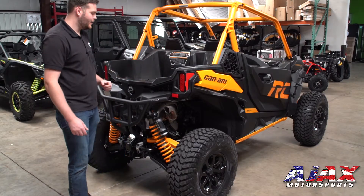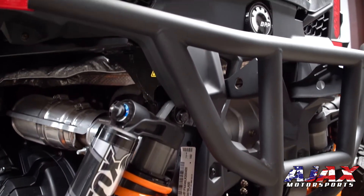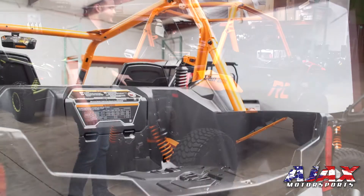Moving to the back of the vehicle, we've got fully protected A-arms back here as well, a two-inch receiver hitch, sport rear bumper, and 300 pounds of storage capacity for all the snacks you can pack.